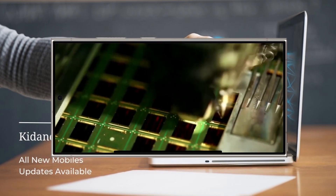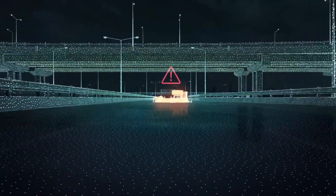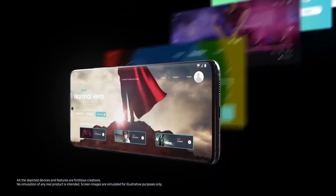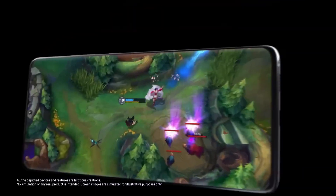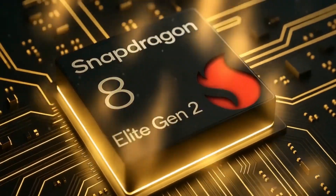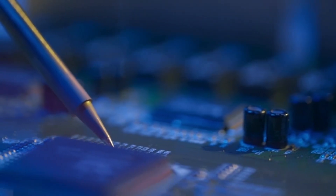At the same time, Samsung is also working on its in-house 2nm Exynos 2600 chip, showing its determination to stay ahead in the processor race. With Qualcomm's next Snapdragon setting higher benchmarks, upcoming iPhones may face tougher competition from Samsung's flagship. Stay tuned — 2025 is shaping up to be a big year for mobile performance.